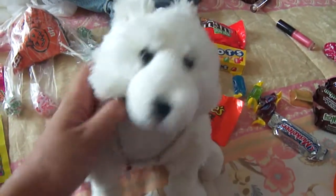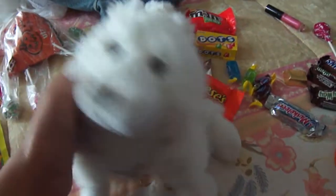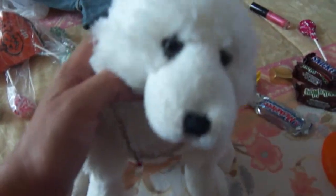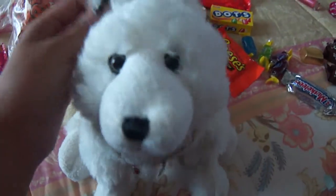Hey guys, it's Celeste the Arctic Fox, and I hope you all had a safe and marvelous Halloween. It was great. I loved it. I went out with my friends at my new school, and I met new people from other schools, so that was pretty fun.